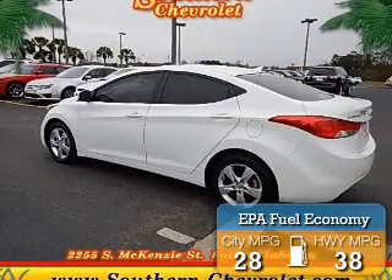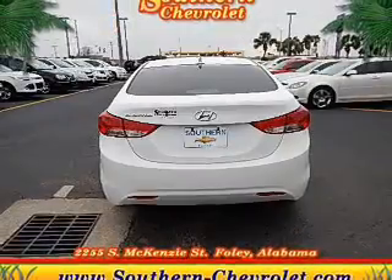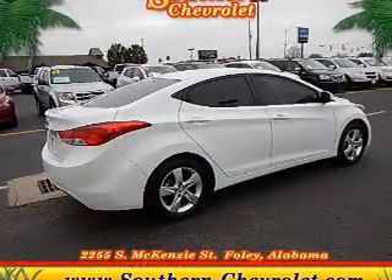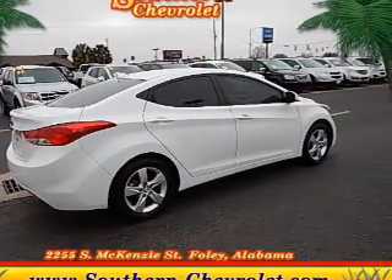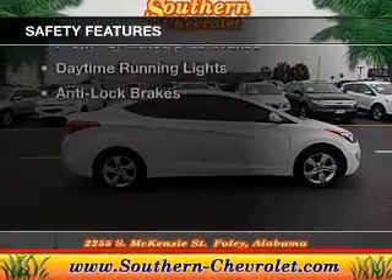Great fuel efficiency saves you money by requiring fewer trips to the gas station. The features include electric trunk, Sirius XM satellite radio, digital audio input and auxiliary input, steering wheel controls, a tilt and telescopic steering wheel, an alarm system, iPod integration, cruise control, and keyless entry.